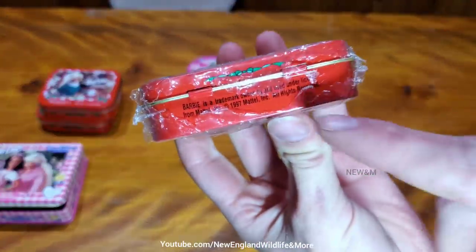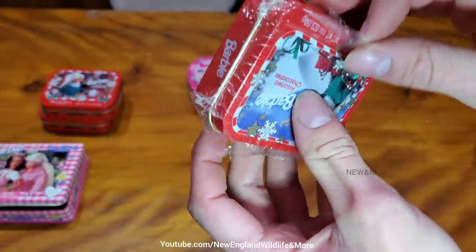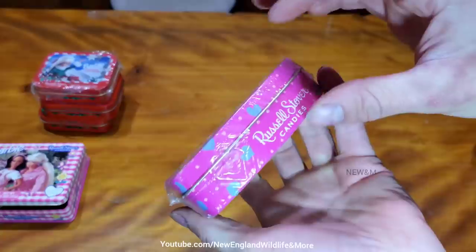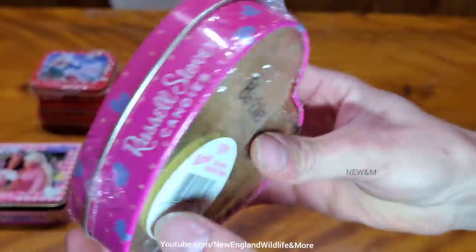Now, this one here — you see the mice weren't successful at getting it off, but they still broke the seal on this one. I'm just going to leave it as is. It's going to be exactly the same as what you just saw. Now, we can go ahead and open this one up, since it is different. Don't see any evidence that the mice have broken it.